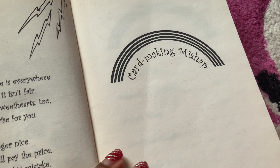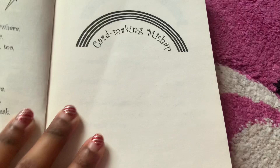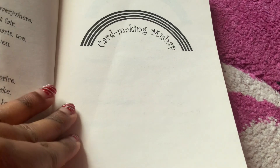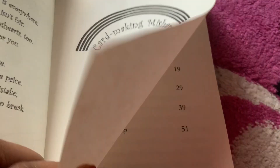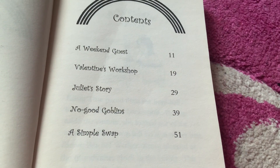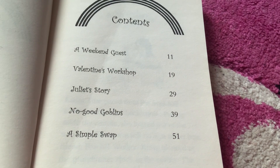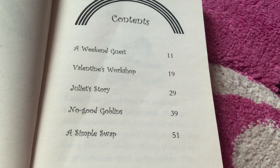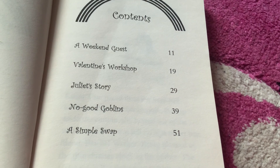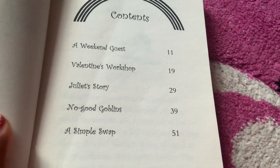We are going to read a few pages from the first chapter — we're not reading a whole book or even a whole chapter. I'm just showing you this book because it's Valentine's Day. Here are the chapters: A Weekend Guest on page 11, Valentine's Workshop on page 19, Juliet's Story on page 29, No Good Goblins on page 39, and A Simple Swap on page 51.